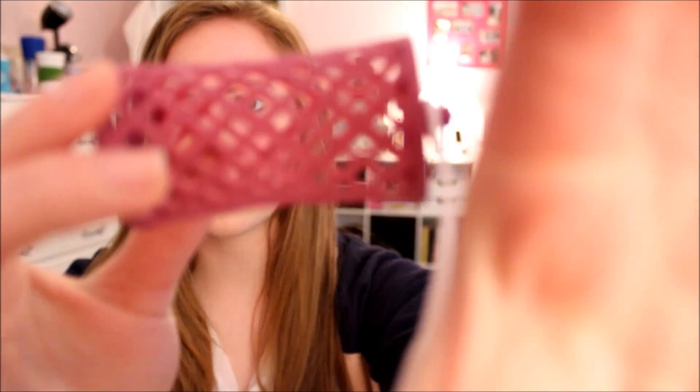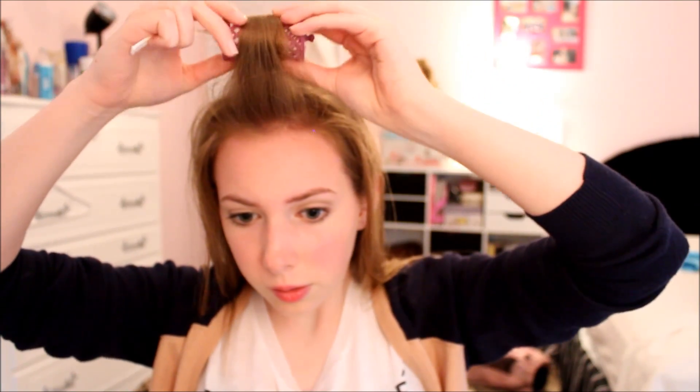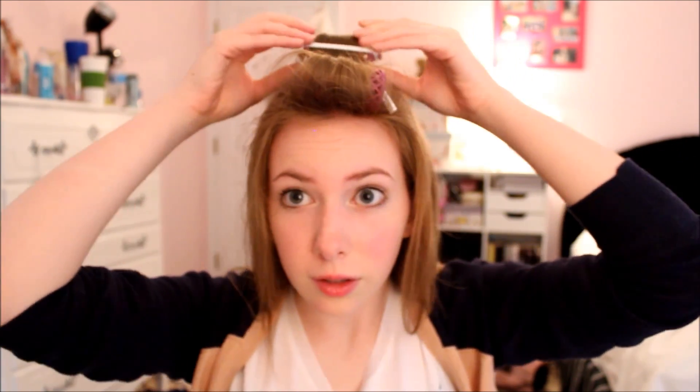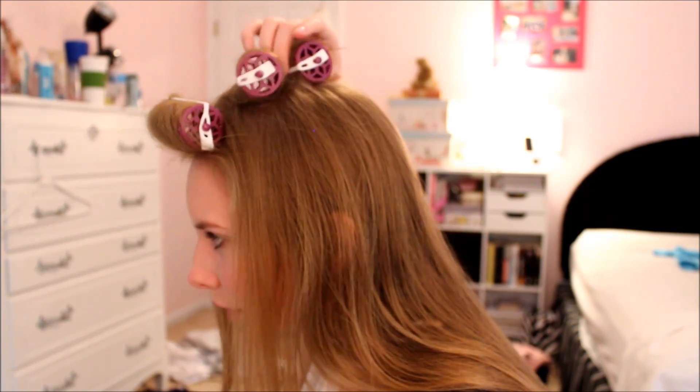My hair is almost sort of dry — I changed clothes — so I'm just gonna put in some of these plastic roller things from Conair at my roots to give my hair a little bit more volume. I'm gonna start off with small sections in the front, grab my roller, start to roll it down and bring it around, then take the little strap thingy to secure it. I have three little rollers in my hair.